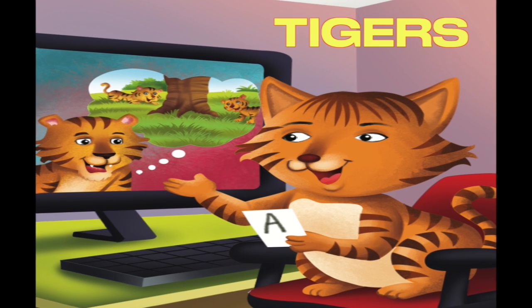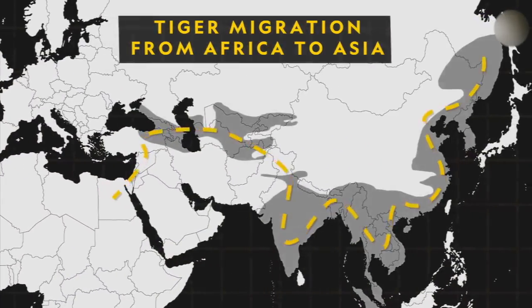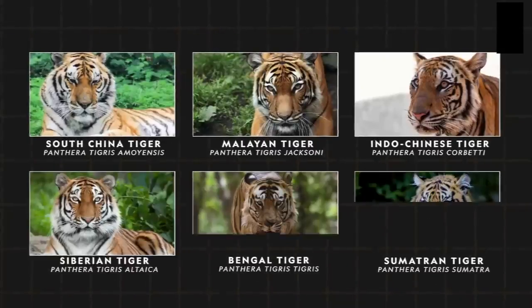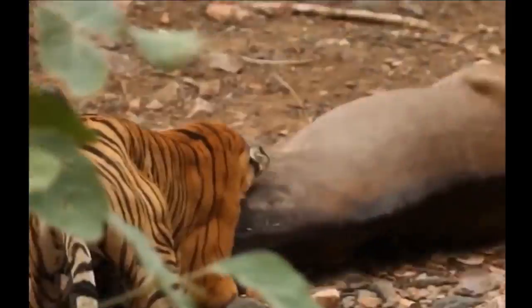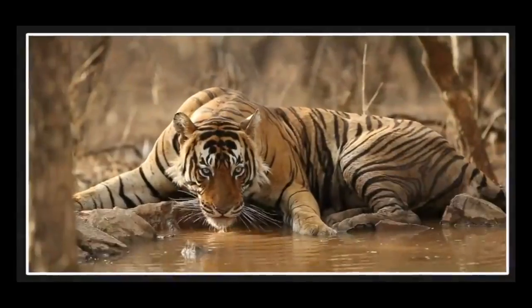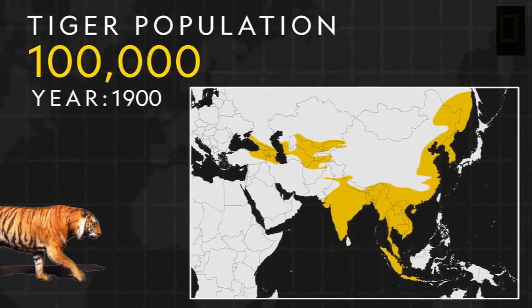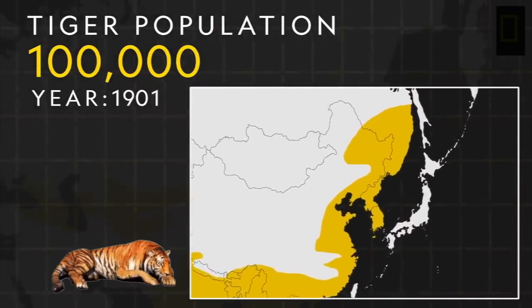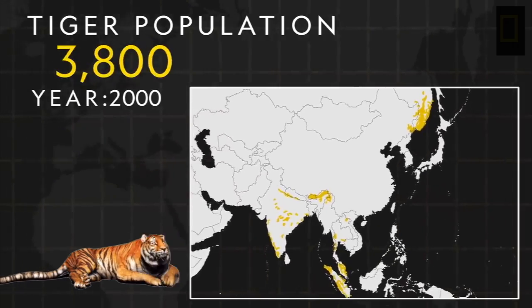We tigers have pretty patterns in our fur. Tigers live in the jungles of Asia. Our colors are camouflage that help us hide and hunt in the jungle. We tigers are the largest cats. We have webbed toes that help us swim in the water. A hundred years ago, there were a hundred thousand tigers in the wild. Today, there are only about 4,000 free tigers.